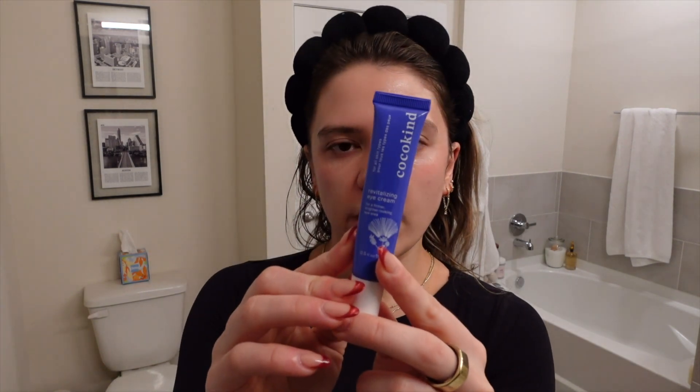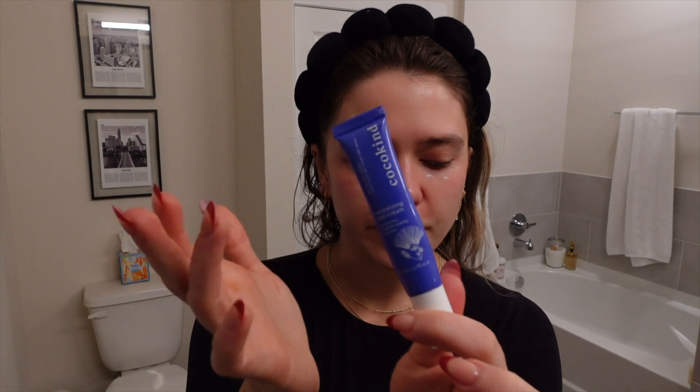Now I'm going to use this Coco Kind eye cream. I mentioned this last night — I don't know much about eye creams and I can't really tell what's working and what isn't, so take that with a grain of salt, but it's a really affordable option from Target. I gently rub this in under my eyes.